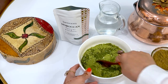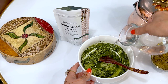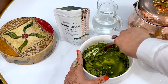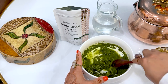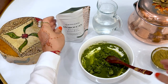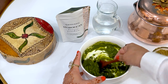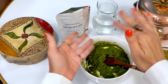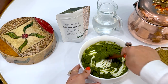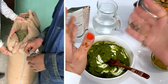Moroccan henna powder — how we procure it is that we work with henna farms right in Morocco, and we directly source the henna powder from them. But before it's a powder and before it gets into this gorgeous pouch, how does this happen? Well, at the henna farm, when it's time to cultivate and cut the henna plant — which is actually a very small, cute, adorable bush — they cut the best parts of the plant, which are like the top leaves.